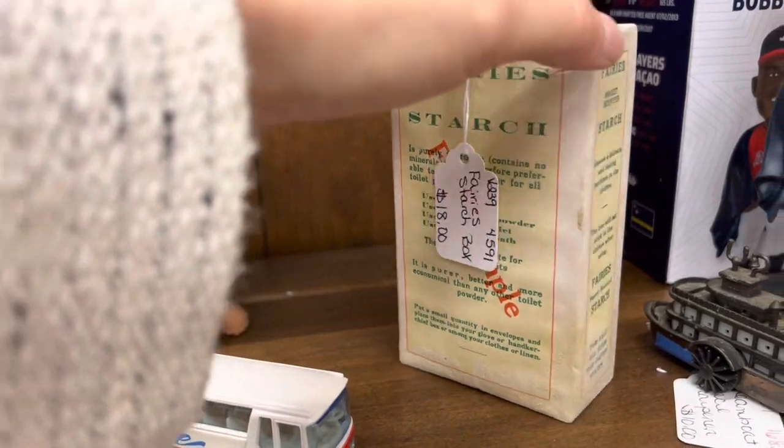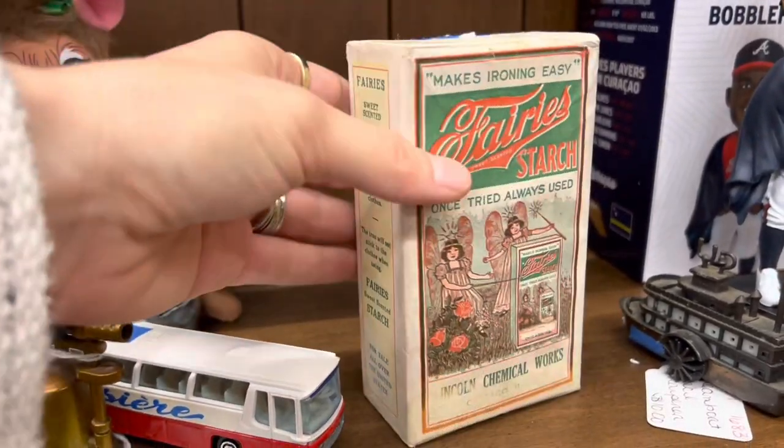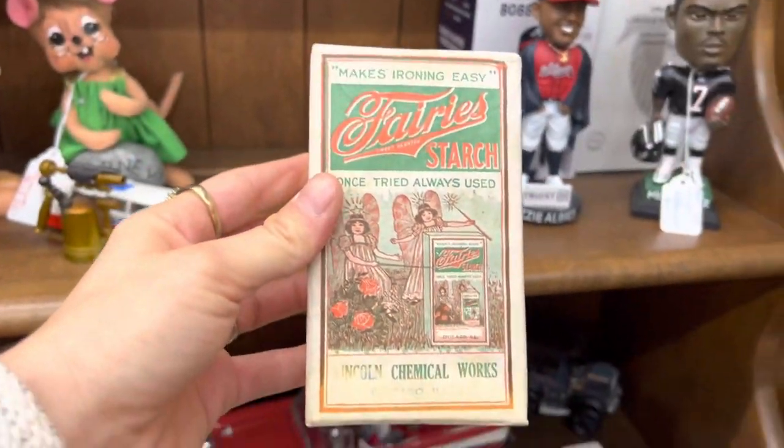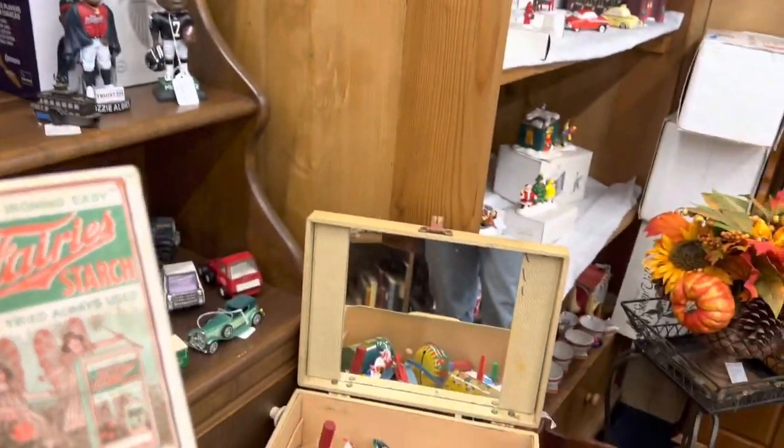I'm really debating on this old starch tin — 'Very Sweet Scented Starch, Once Tried Always Used.' It's $18, which is probably too much for resale, but I really like it. I feel like there's room because of the subject matter. It's really good for Christmas too — I just think it's great.